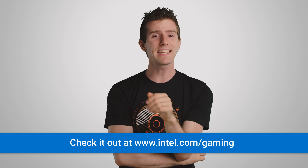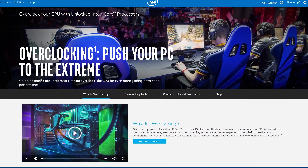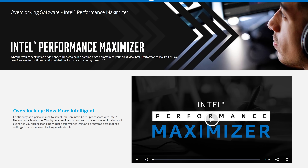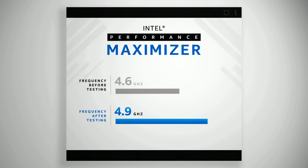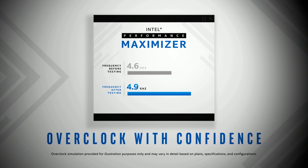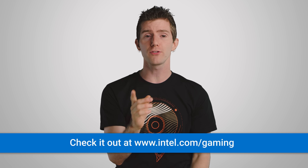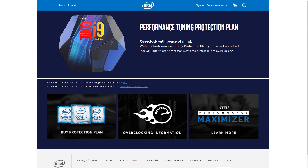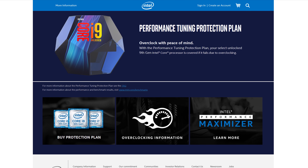Do you want to get the most out of your overclocking experience? Check out the Intel Performance Maximizer, a free way to confidently bring added performance to your unlocked system. This intelligent tool analyzes your processor's individual performance characteristics and makes custom overclocking automatic and simple. Then, for additional peace of mind, consider Intel's performance tuning protection plan. For a nominal price, your 9th gen Intel Core processor is covered in case it fails due to overclocking.